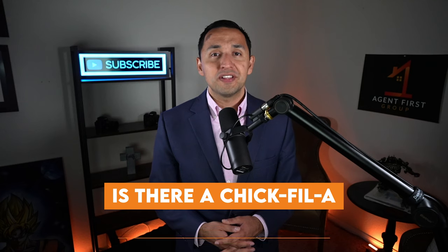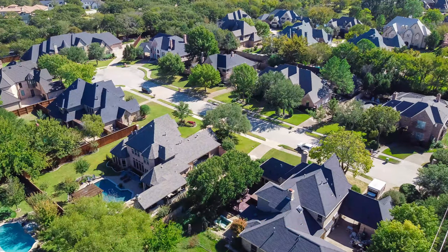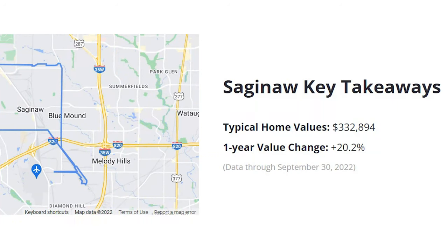Something I can cover quite extensively is the Chick-fil-A situation. Is there a Chick-fil-A in Saginaw? Unfortunately, the answer is no — not officially within city limits — so you'll have to go to Fort Worth to get your fix. I'm only half joking. What might be more important for both of us is Saginaw real estate, because real estate impacts you directly whether you're a renter or a homeowner. So let's start from a macro perspective.